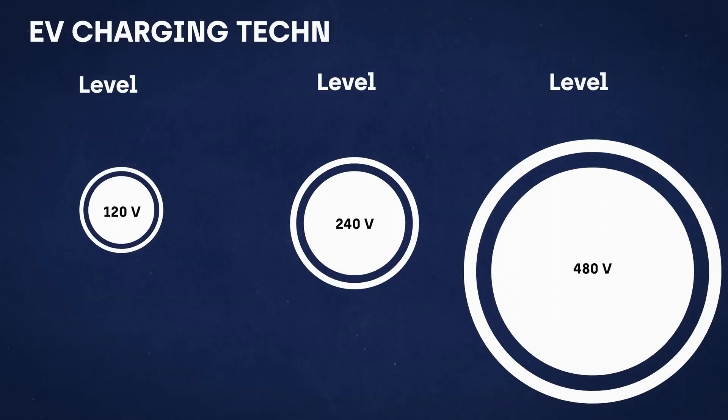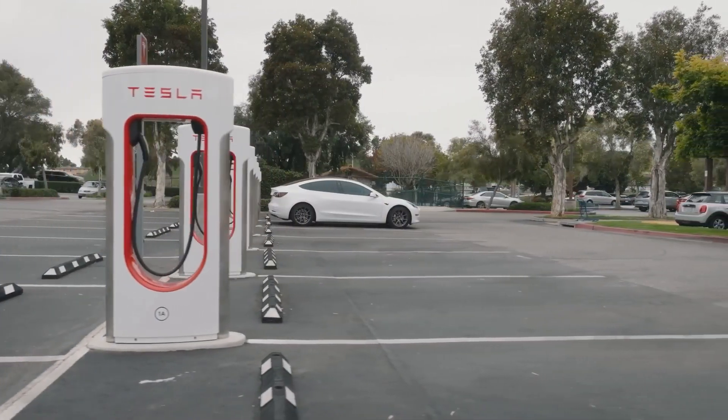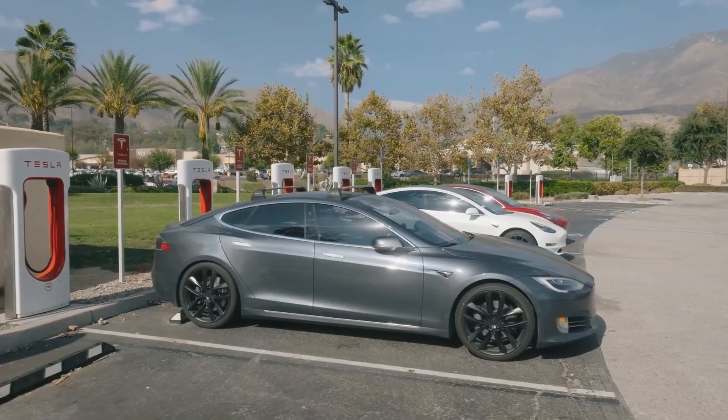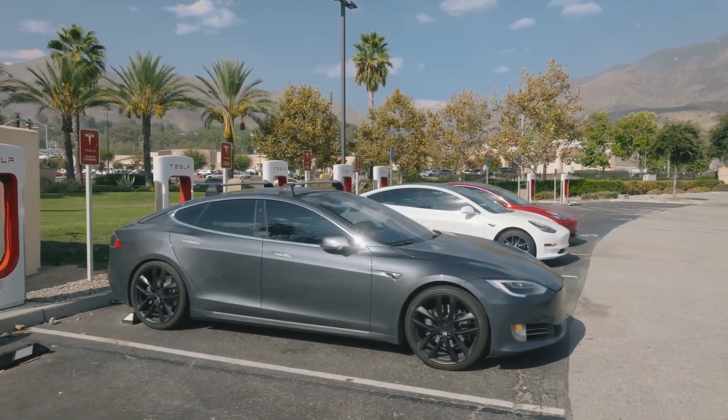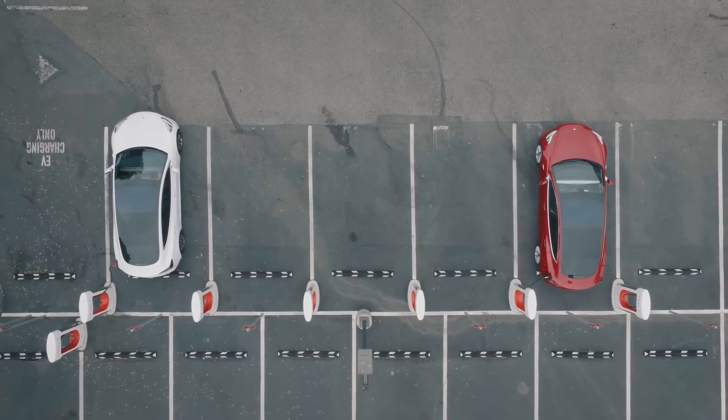So, what does this mean for you, the EV driver of the future? When you pull into an EV charging station, you'll be confronted with a rather uncertain predicament. Whether or not you'll receive the full power output from the charger will largely depend on how many fellow EV drivers are sharing the station with you at that very moment.